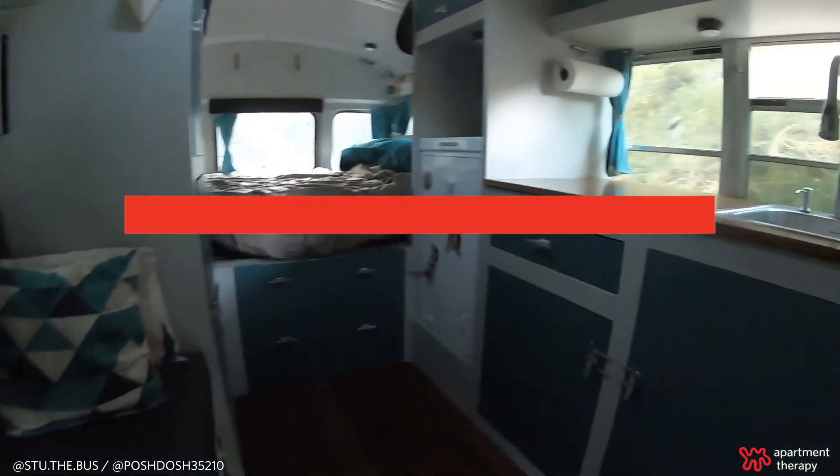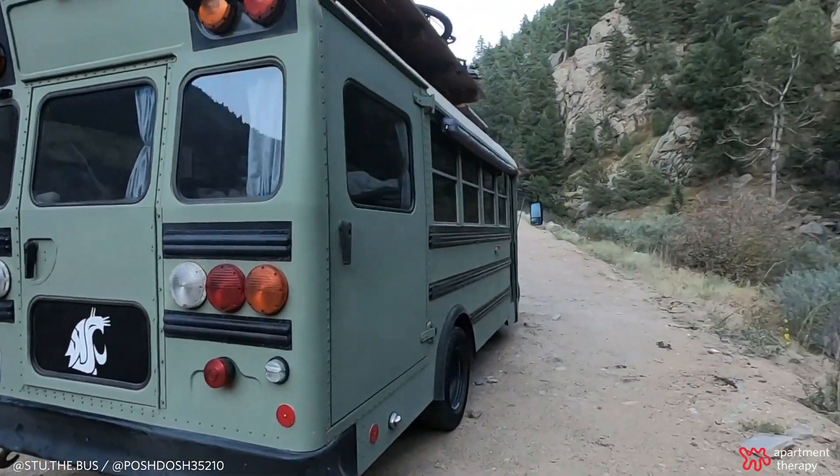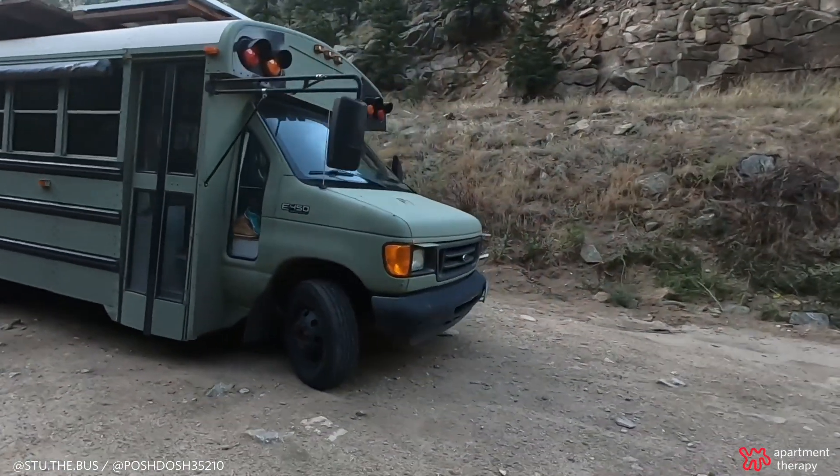So Stu is a 2005 Ford E450 short bus. He is 22 feet bumper-to-bumper, and we bought him in August of 2017. The conversion took about eight months, and we've lived in him full-time since April of 2018.